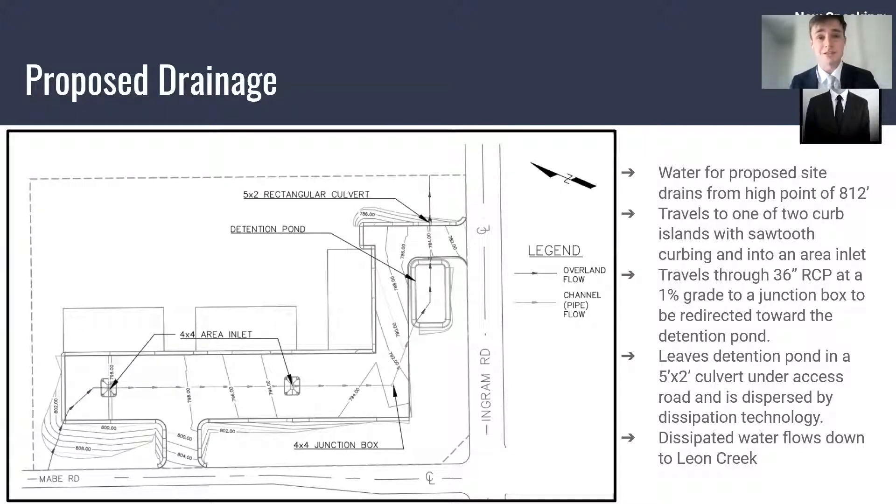Once it exits the culvert, it hits some dissipation technology, which spreads the water out and sends it right back down to Leon Creek, just as it did on the existing site.